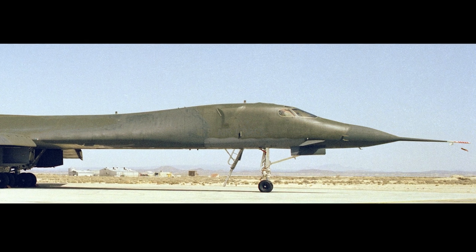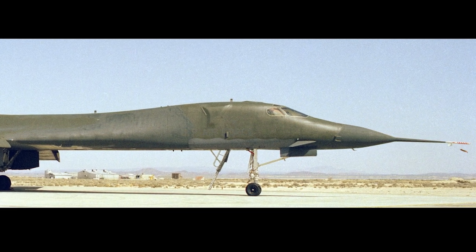The program was re-established when Richard Nixon became president. In April 1969, the program officially became the B-1A, and design proposals were submitted by Boeing, General Dynamics, and North American Rockwell in January 1970. In June, North American Rockwell was awarded the development contract.